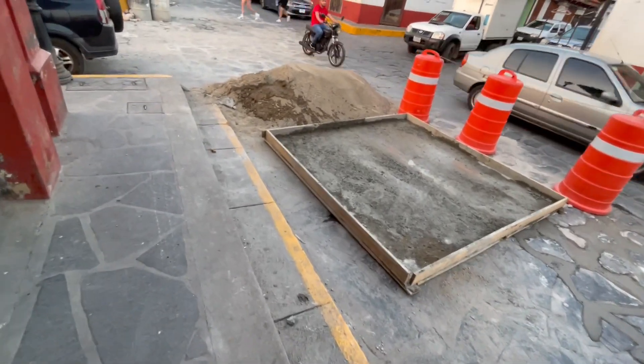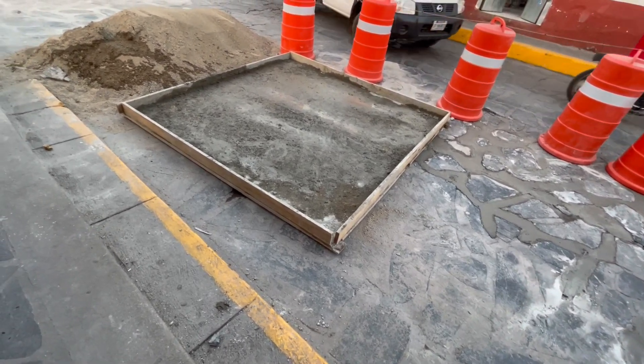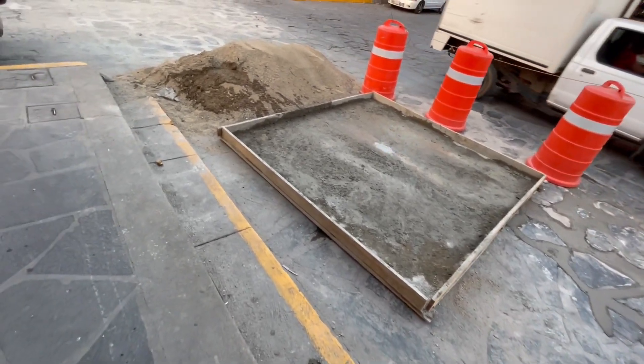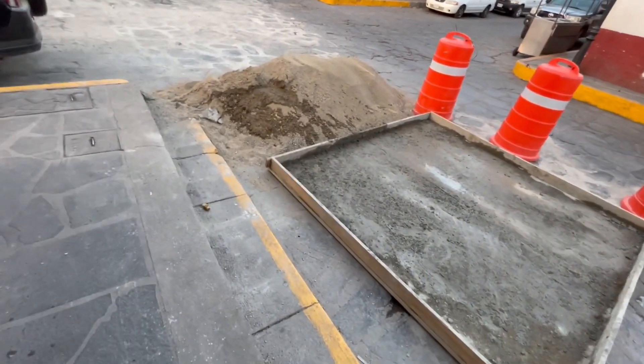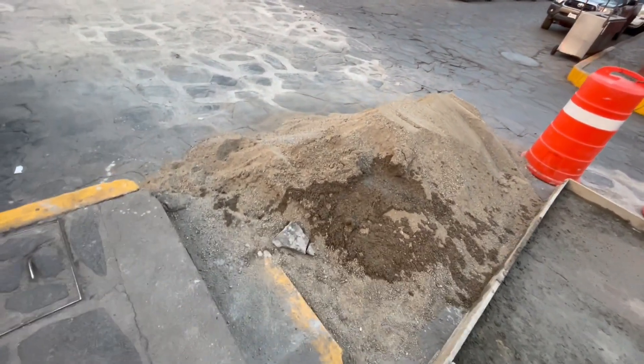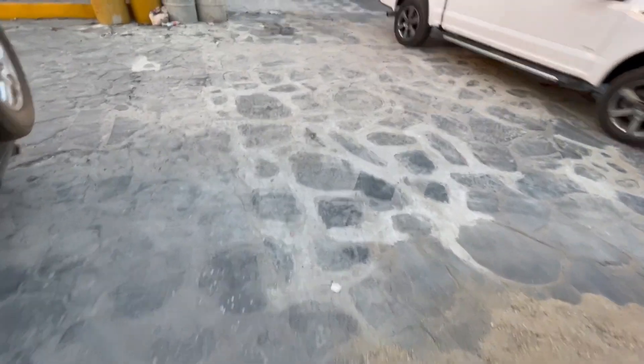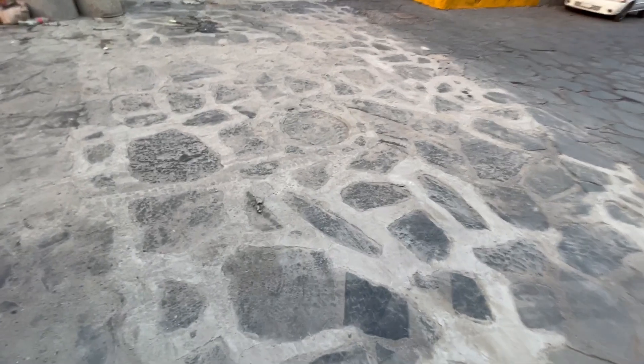Here's the sand. And here's the box they've made with plywood and wood. Here's the sand that they will be using. And here's the section that's all done, and the traffic is back on it.